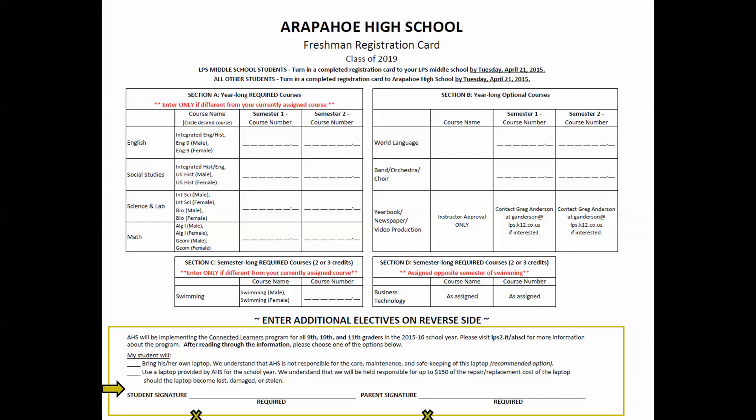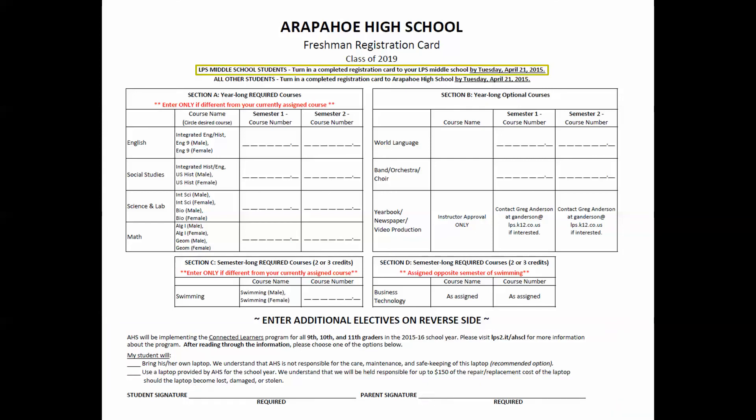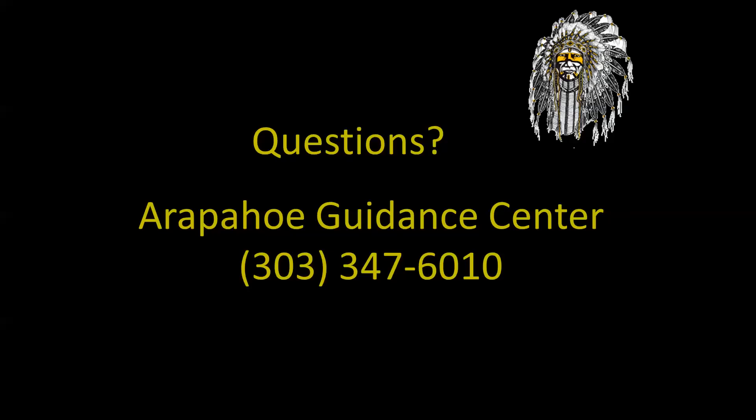The student and the parent must sign the bottom of the registration card. Students currently attending middle school within Littleton Public Schools must turn in your completed registration card to your middle school by Tuesday, April 21st. Students currently attending middle school outside of LPS must turn in your completed registration card to Arapahoe by Tuesday, April 21st. Please note that cards turned in late will result in registering last. If you have additional questions, please call the Arapahoe Guidance Center at 303-347-6010. Thank you for joining us.